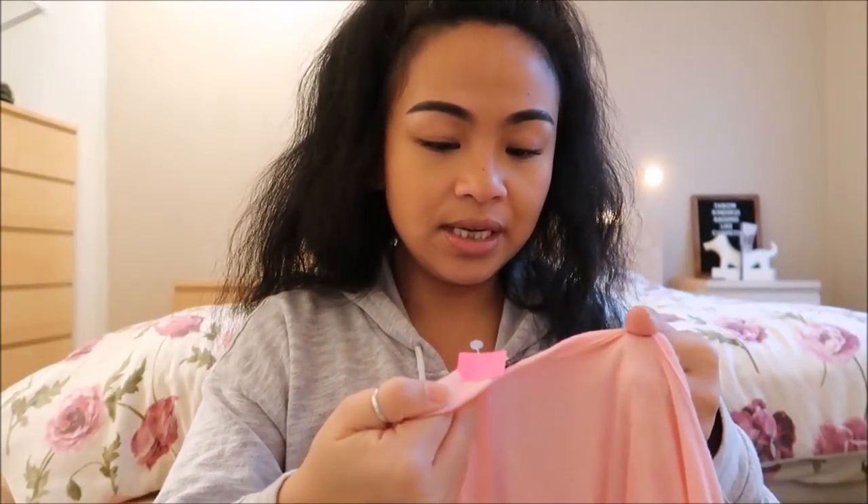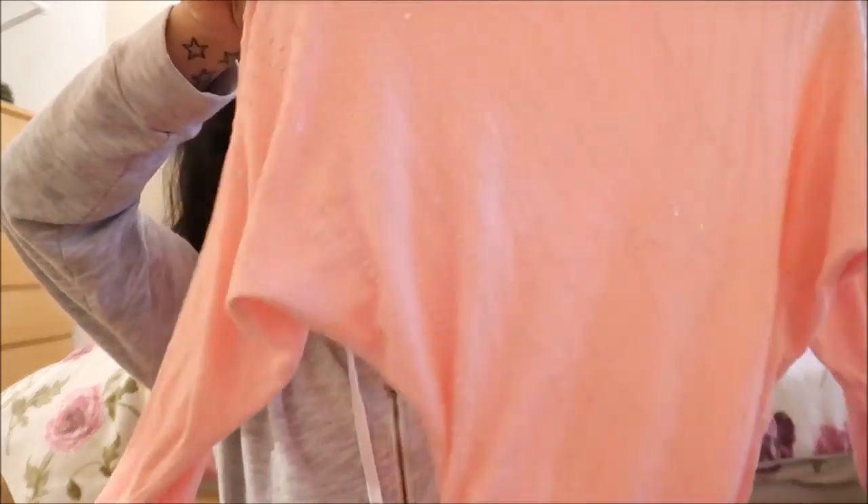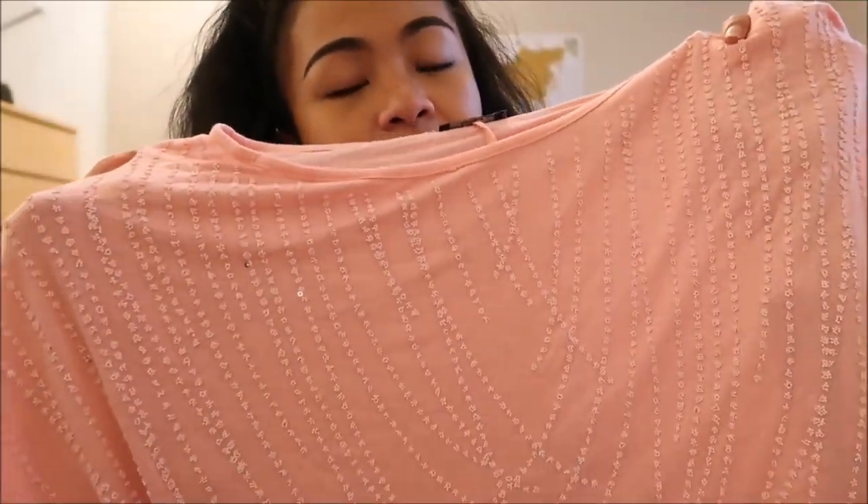Next bag. The first thing I have in this bag is by Bodycentro Boutique, no size. It's a really pretty light coral top. It is a quarter sleeve and it ruches in the bottom and has this type of pattern up top — it's really pretty.